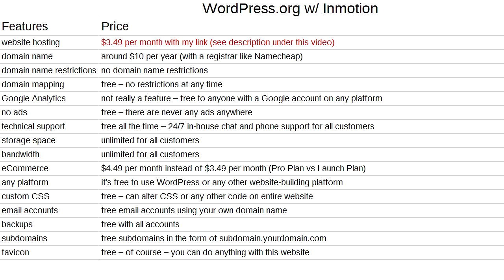There's another option: using WordPress software with your own web host. I recommend InMotion Hosting — it's the host I use for all my websites. Hosting is $3.49/month, your domain name is about $10/year, and privacy protection is just a couple dollars per year through a registrar like Namecheap. There are no domain mapping restrictions, never any ads on your site, and you get 24/7 free in-house technical support via chat or phone.